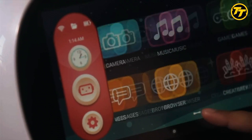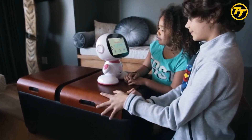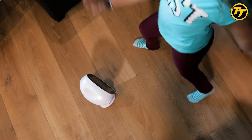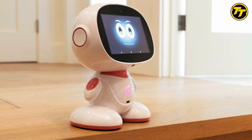Mesa can play games, tell stories, sing songs, and dance with kids. Mesa can also be a helpful assistant for parents, reminding them of important events, controlling smart home devices, and making video calls. Mesa is a family-friendly robot that will bring joy and education to your home.